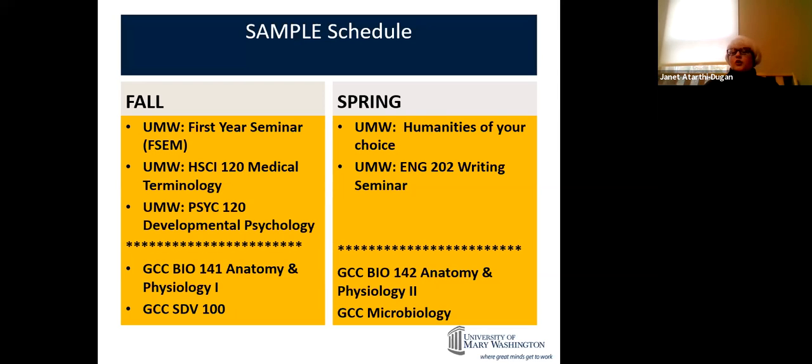In spring, you'll take a humanities of your choice, English 202, and biology — bio 142, which is anatomy and physiology two — and microbiology. Some of you may have done dual enrollment classes. If you did English 111 and 112, which is popular in Virginia, you wouldn't take English 202 since you already have those credits. We'll substitute another class in.